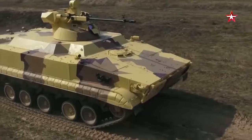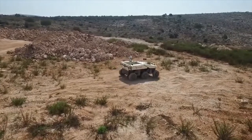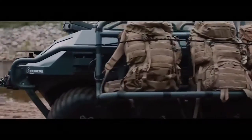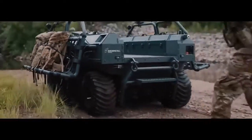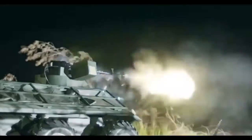Military robots are being created at an increasing rate by the various armies of the world to solve problems of varying complexity. They can destroy the enemy's manpower, demine territory, as well as perform other important tasks. Today, we will show you the 10 best military robots in the world.